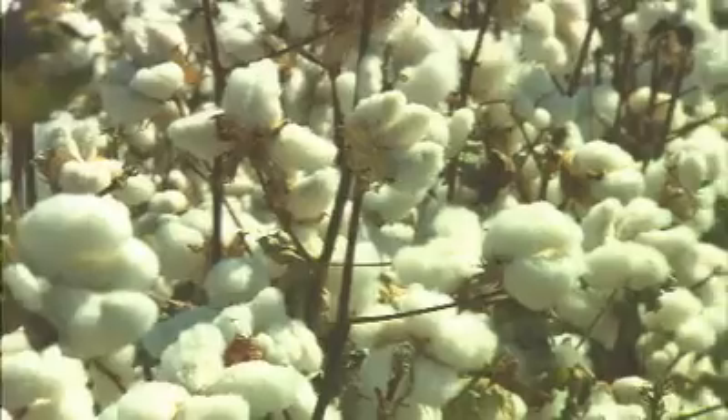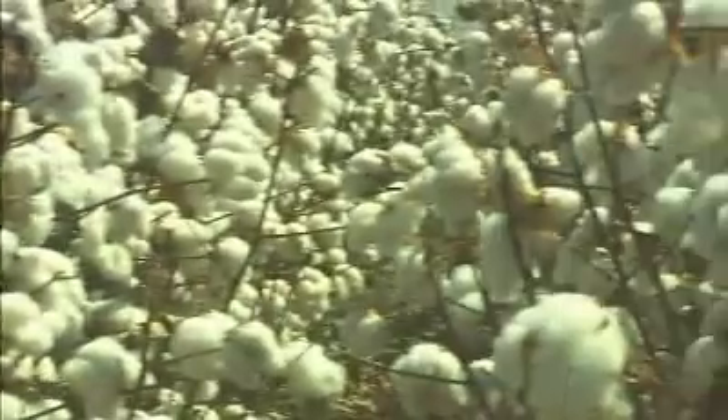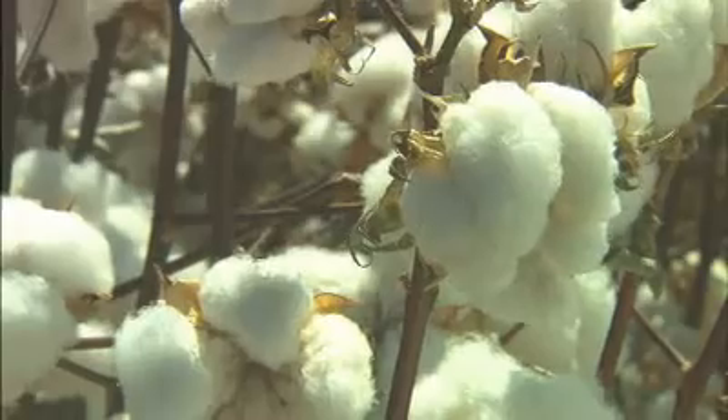Within the crop, the sheer biodiversity and ecology — you just know the healthiness of that ecology. There's no question that the rest of the environment is going to benefit from that situation.